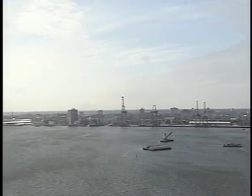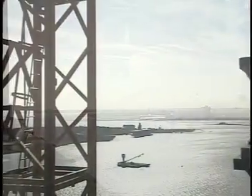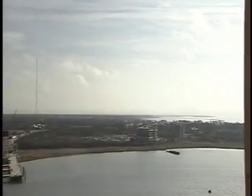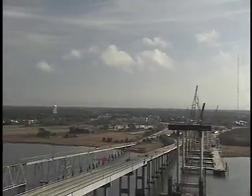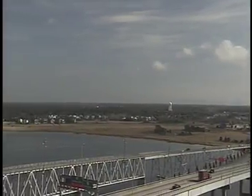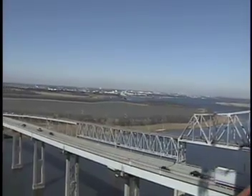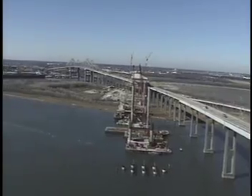Past White Point Gardens to the harbor, we skip past the tower leg itself and see the shipping channel and the Yorktown, and on to Mount Pleasant. Then the Wando Terminal, and back to Town Creek looking toward North Charleston.